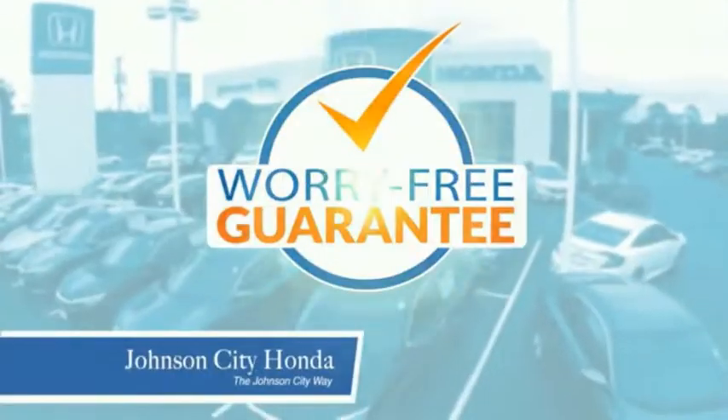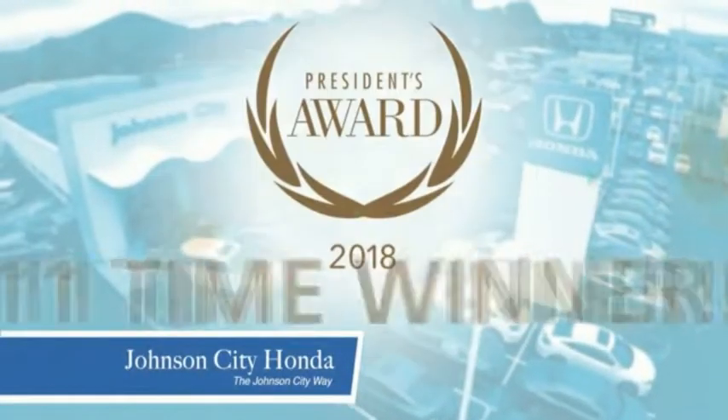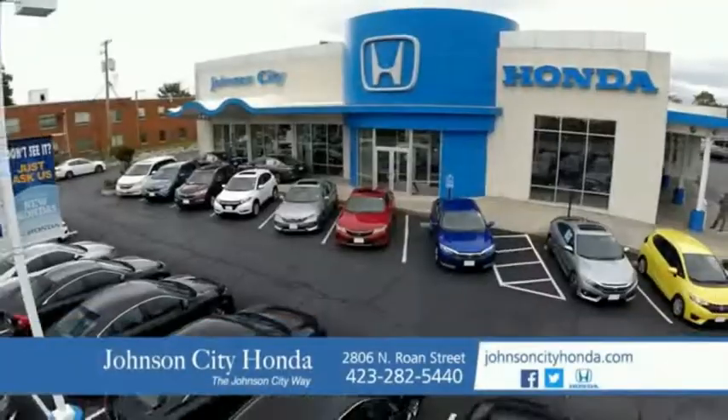Plus, all our vehicles come with our worry-free guarantee at no additional charge and car washes for life. There's a reason Johnson City Honda is the area's only 11-time President's Award winner. We love our customers and the great products that we sell. That's the Johnson City way.